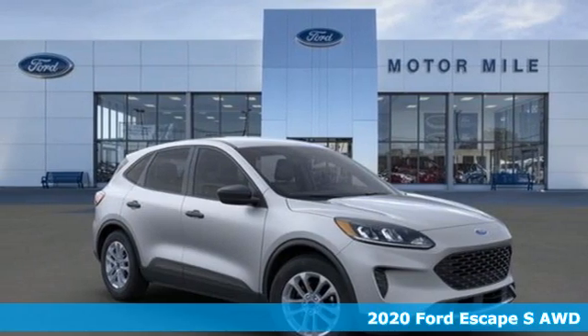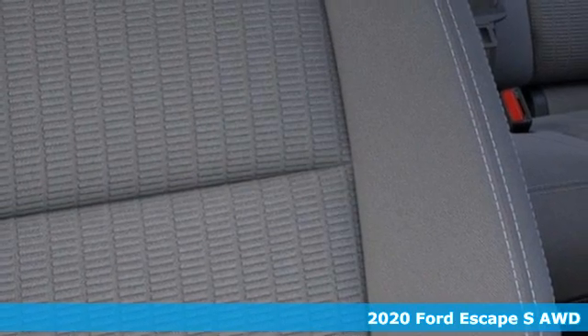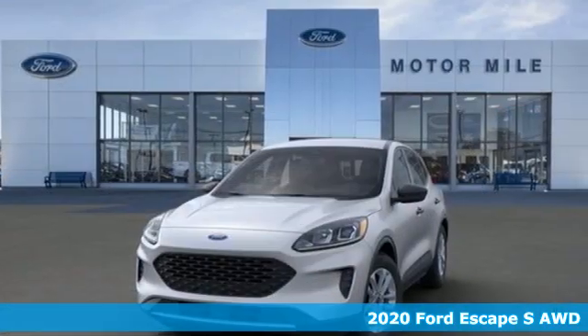Here's a new 2020 Ford Escape. Built on tradition, built to last, Ford. And get ready for an impressive combination of features.